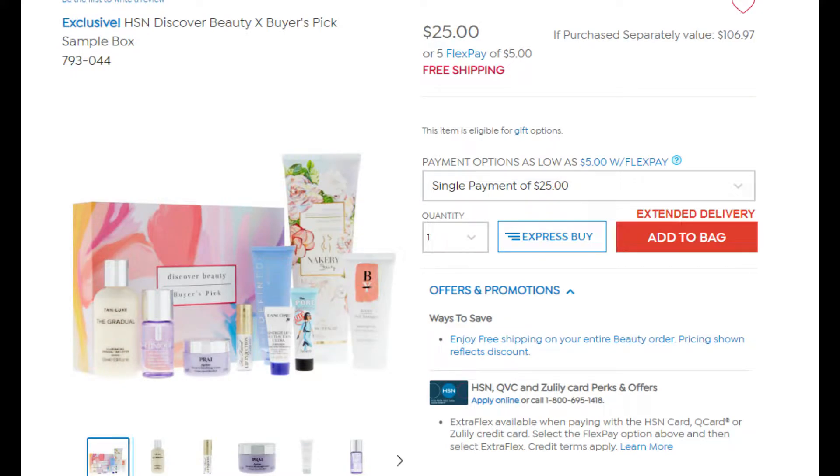Hey, I'm Kat and today we are going to take a look at this Discover Beauty with Amy Morrison box. It is not currently available — it could come back in stock soon — but it's definitely worth taking a look at. While this box is sold out, HSN just dropped a new Discover Beauty box. It's $25 and I will link it down below — it is still available.